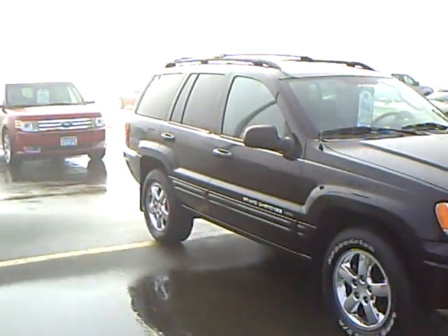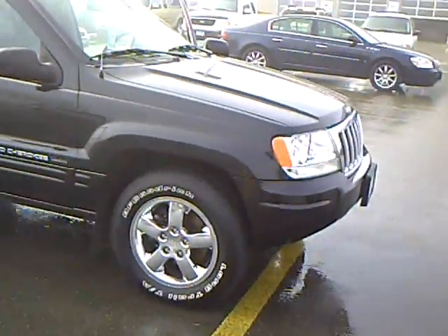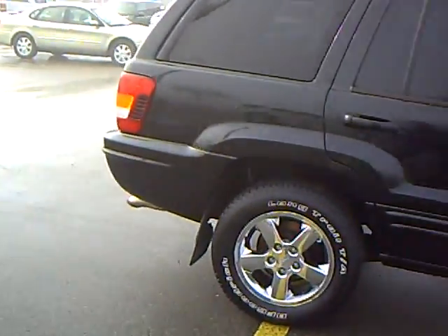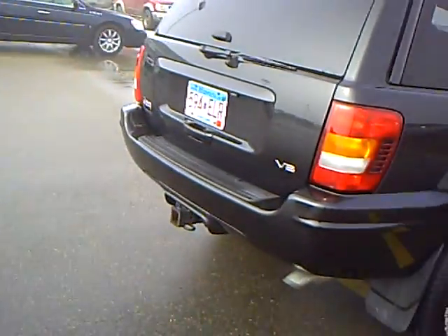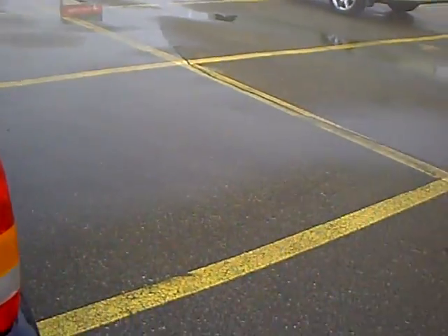62,000 miles. It's a low-miler for a 2004, and it's in very nice shape. This one's got a 4.7 liter in it. You see the chrome wheels on the side there, the towing package? You generally don't find them this nice.